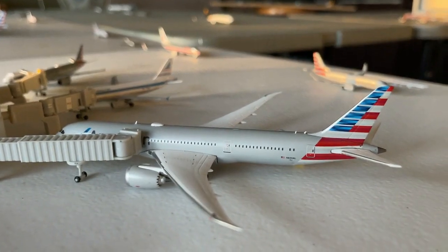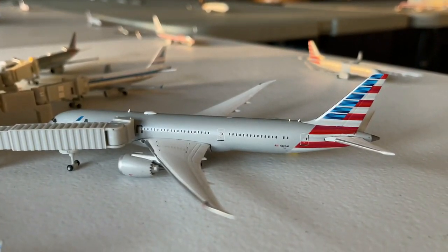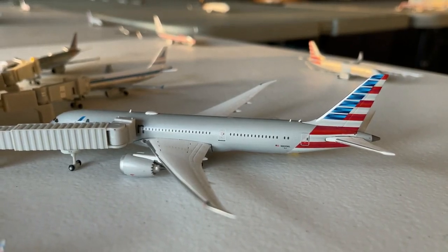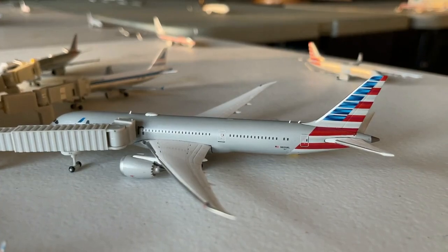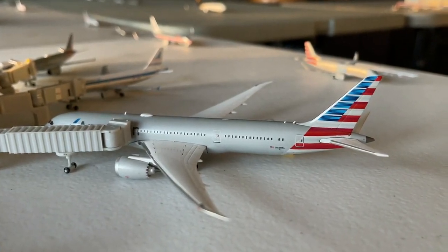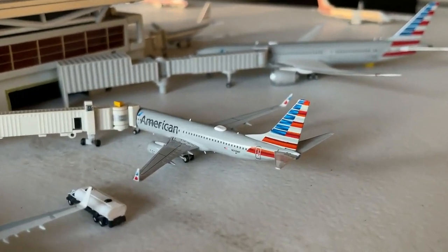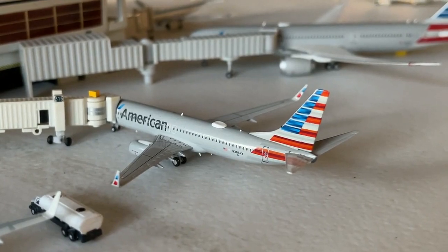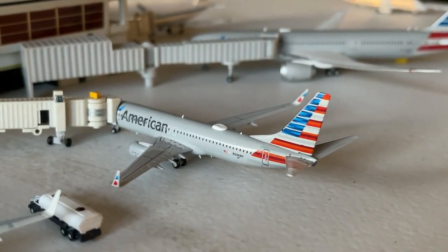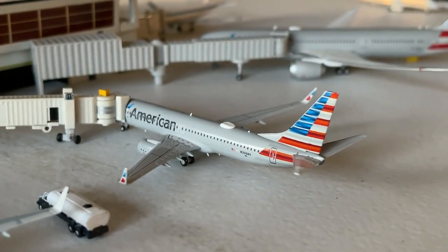American Airlines Boeing 787-9 is making a non-stop service out to Paris, having come in on a Philadelphia maintenance flight. American Airlines 737-800 is currently making a non-stop service in from San Jose, California, continuing out to Tampa, Florida.